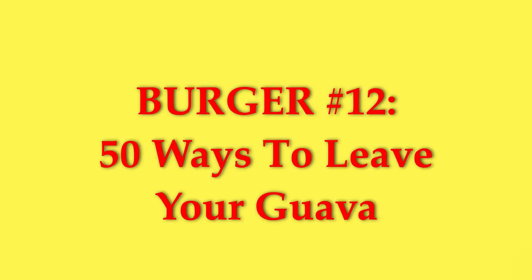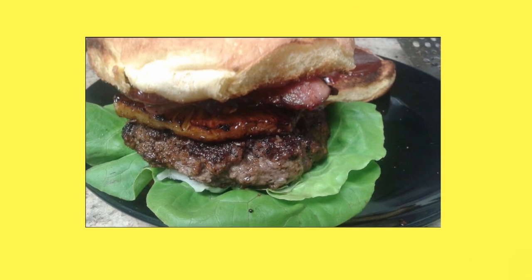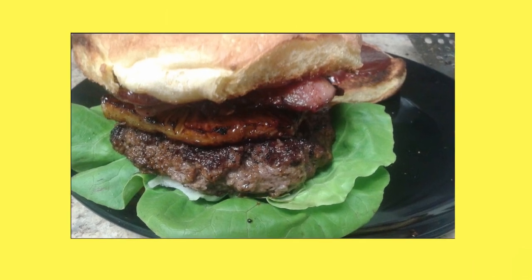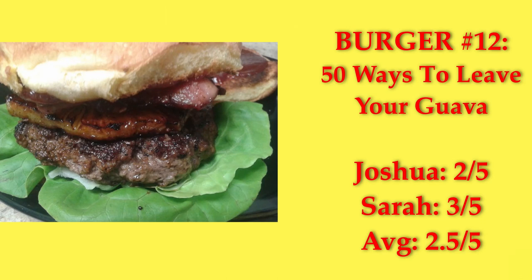50 Ways to Leave Your Guava — patty, seared pineapple ring, bacon, and lettuce with a guava barbecue sauce comprised of guava jelly, ginger, rum, tomato paste, soy sauce, and Worcestershire sauce. This one's pretty good. I was worried it would be too sweet, but it was okay. We added pickled jalapenos after the fact, and it was much better. We gave it a 2.5.